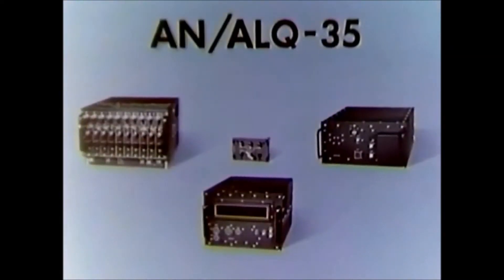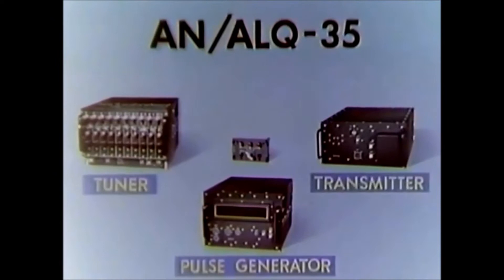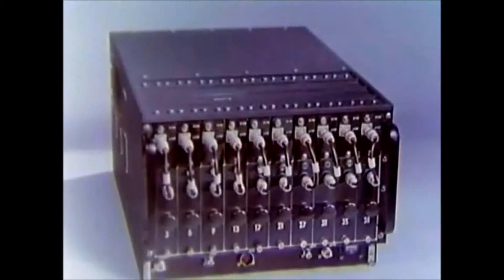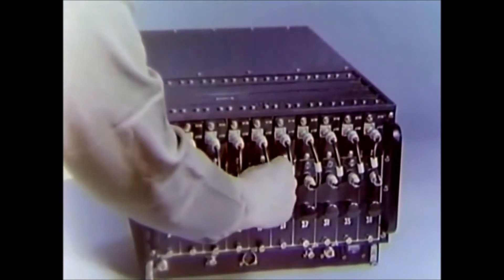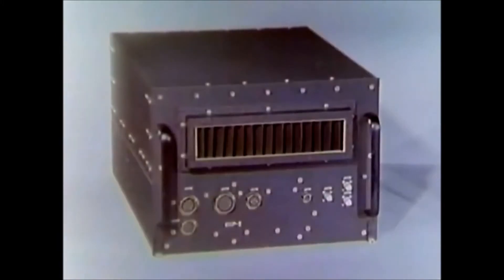The set's hardware comprises four major components: the radio frequency tuner, the pulse generator, the transmitter, and the control. A receiving and a transmitting antenna are used with the set. The tuner contains the receiver portion of the set and operates in selected sections of the spectrum between 2,000 and 4,000 megacycles. The tuner triggers the pulse generator, which in turn generates a randomly delayed pulse to the transmitter for amplification and transmission as a false target signal.